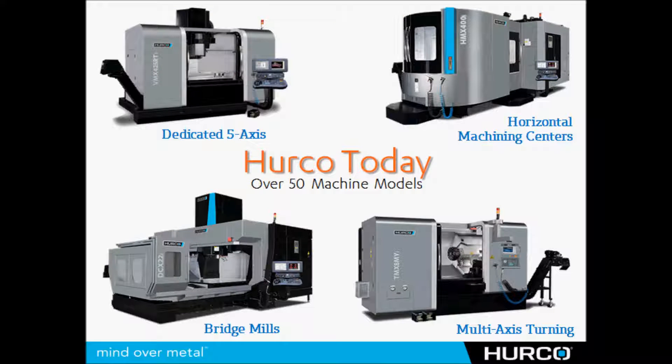Today HERCO has over 50 machine models and we are participating in every manufacturing area of the market. We've got dedicated 5-axis machines, horizontal machining centers, we're just now releasing our first horizontal boring mill, and very large bridge style machines.